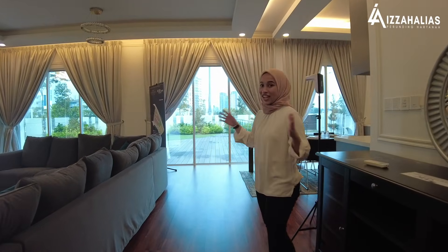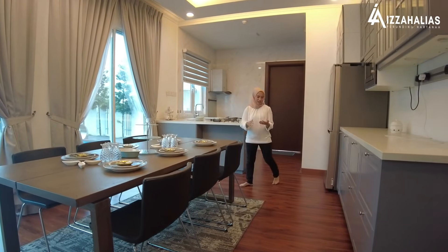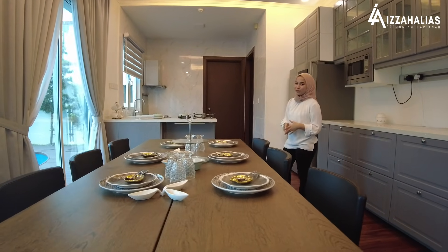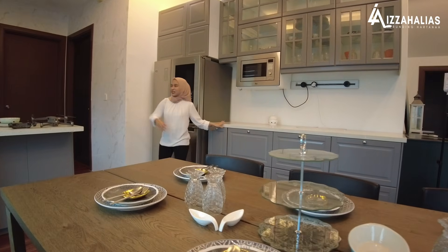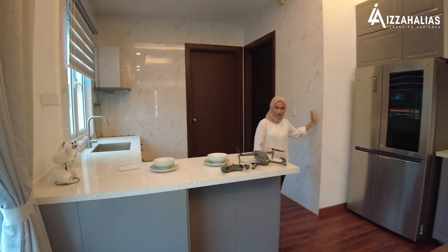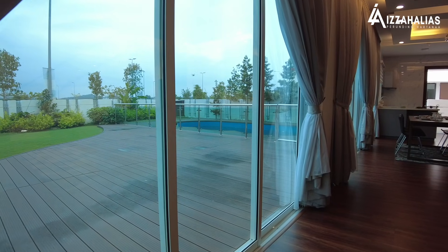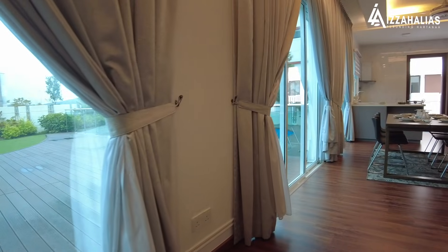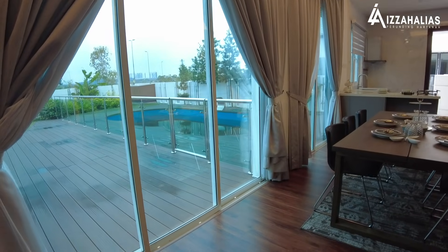Seterusnya, kita akan ke dining area dan kitchen. Keluasan dining area ni lebih kurang 238 kaki persegi dan boleh memuatkan lebih kurang 8 orang. Di sebelah sini, kita ada dry kitchen dan ini pula adalah wet kitchen. Wet kitchen dah disediakan dengan fully fitted task dan dilengkapi dengan tingkap dan sliding door. Di sebelah living hall, dikelilingi dengan sliding door yang berterusan sehingga ke kawasan dining area, memberikan pencahayaan dan ventilation kepada ruang-ruang di level bawah.